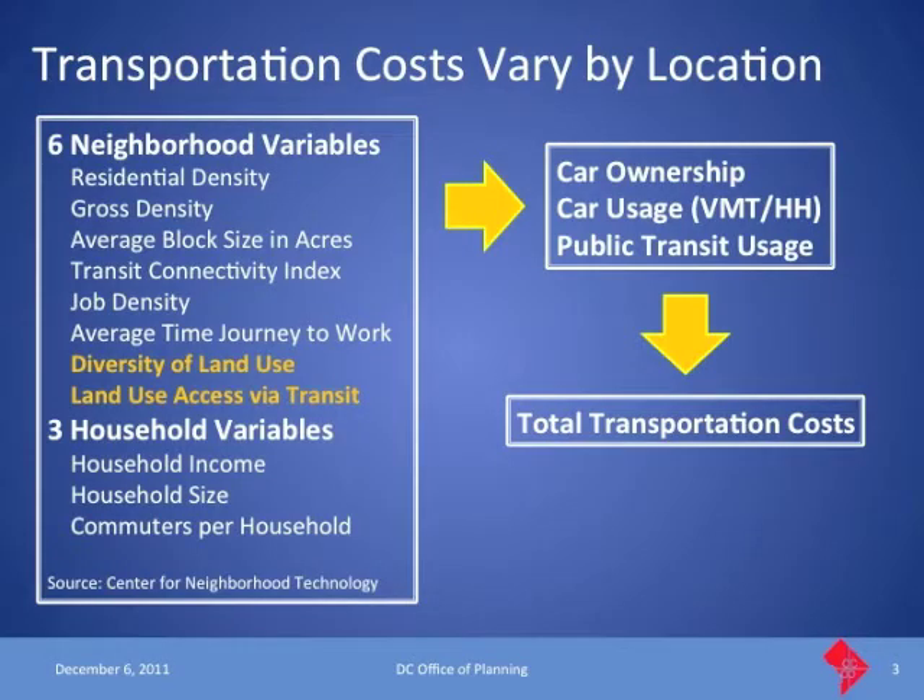The first thing we wanted them to do was update the numbers. We settled on using the American Community Survey data from 2006 to 2008. For cost of housing, we didn't want to use census data because that reflects mortgages taken out many years earlier and isn't truly reflective of current housing costs. So we asked them to use MLS data on house sales to trend up the neighborhoods for housing costs. And then we wanted them to focus on neighborhood characteristics and how those affect transportation costs.